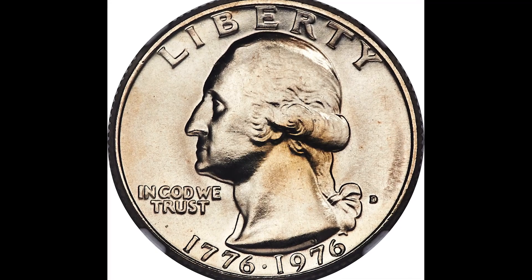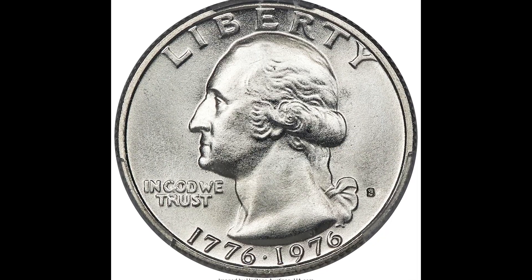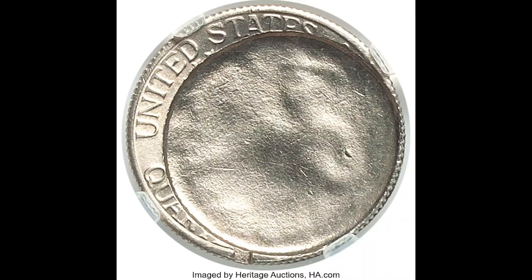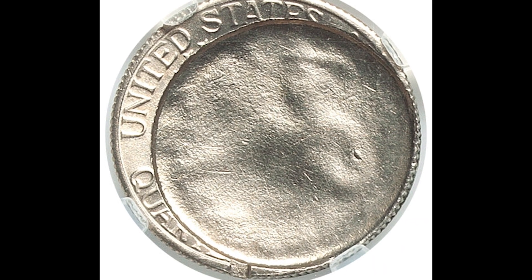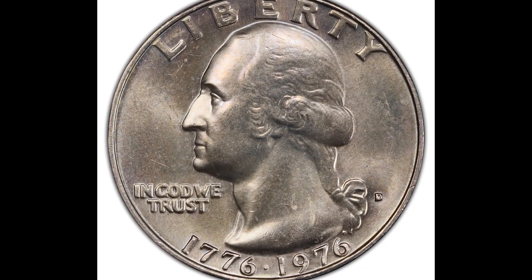Bicentennial quarters — we've all pretty much seen them, and whenever we come across them, there are key features to look for to see if they're worth a lot of money. The coins we go over in this video have sold for a lot of money. The last thing you want to do is accidentally spend one of these coins, only to find out it was actually worth a lot of money.